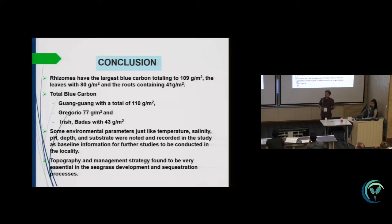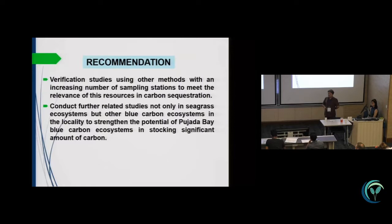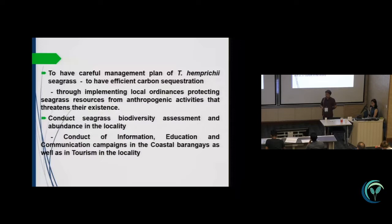For conclusion, the total carbon was highest in Gongguang. Recommendations include that verification studies are needed on these results, and further related studies should be conducted not only in seagrass ecosystems but in other blue carbon ecosystems such as mangroves. A careful management plan for Thalassia, Prachay, and mangrove species in the area is needed, along with seagrass biodiversity assessments. We also need to strengthen IEC especially with the policy-making body of the locality.